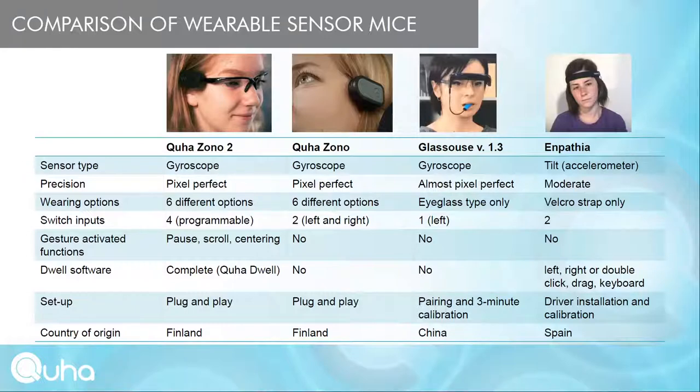KUHA-ZONO2 and Inpatia have two switch inputs — left and right — while Glasshouse has only a left click input. KUHA-ZONO2 has four programmable switch inputs; the user can configure them as left and right clicks by default, or as pause cursor, scroll, center, double click, and more. KUHA-ZONO2 is also the only mouse with gesture-activated functions: predefined motion patterns that activate mouse functions — specifically pause, scroll, and centering.